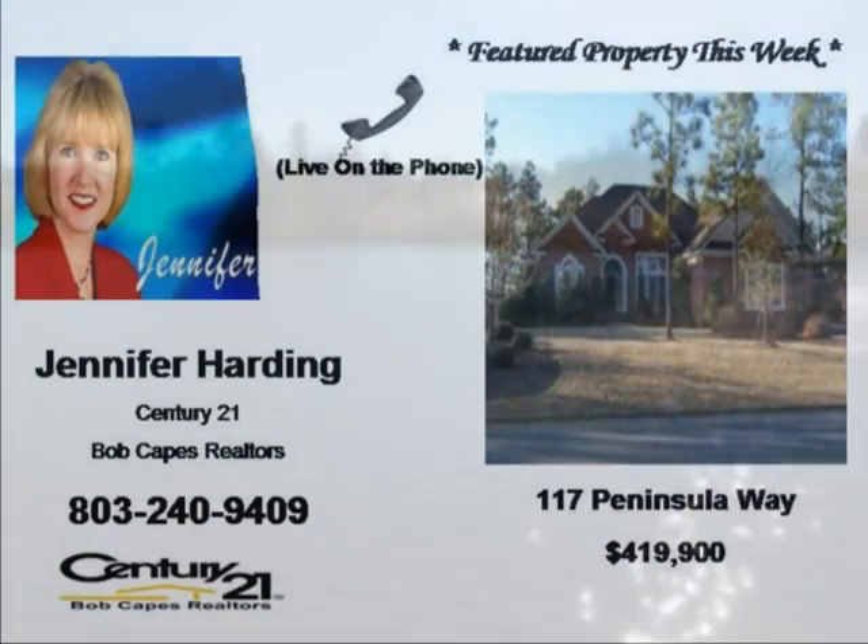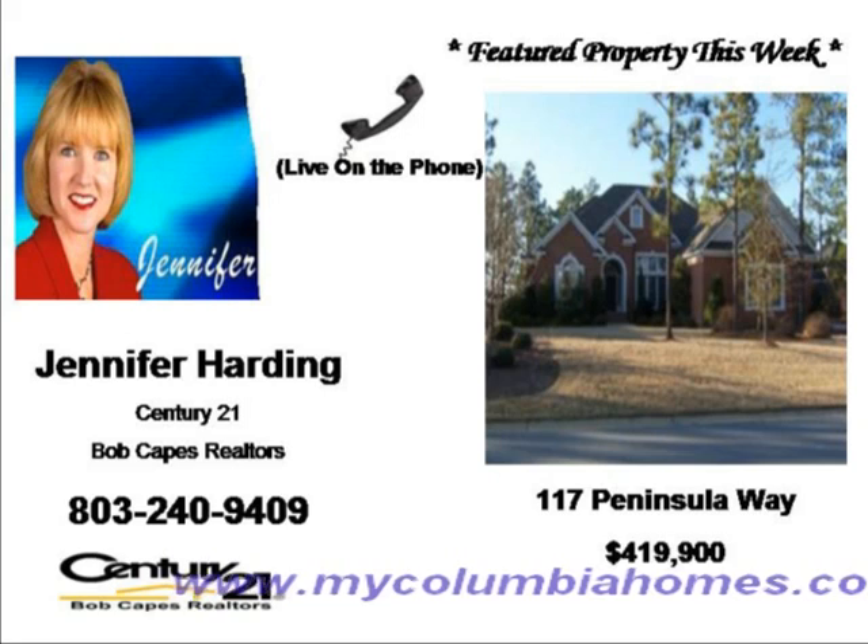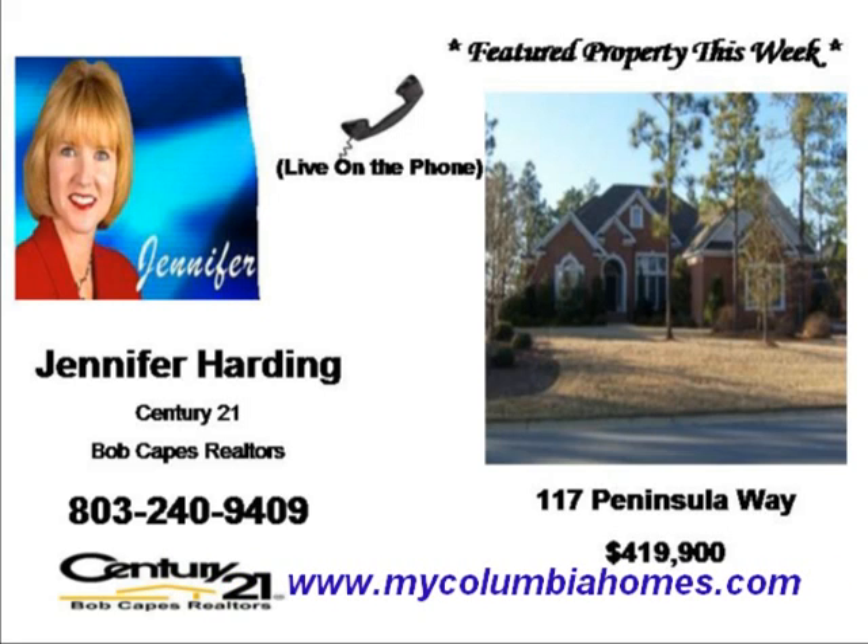Call today to see this amazing home. Whether you're buying, selling, or relay-toating to Columbia, call Jennifer Harden and I'll be happy to help you find the perfect home. I invite you to visit my website, mycolumbiahomes.com, or just give me a call anytime.